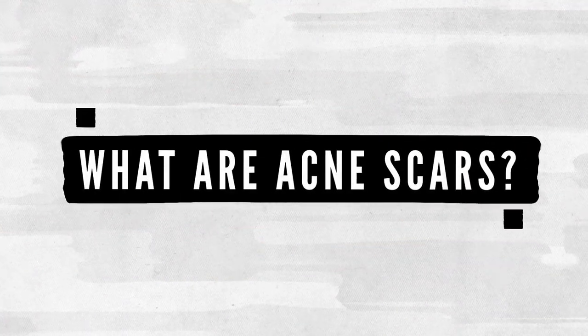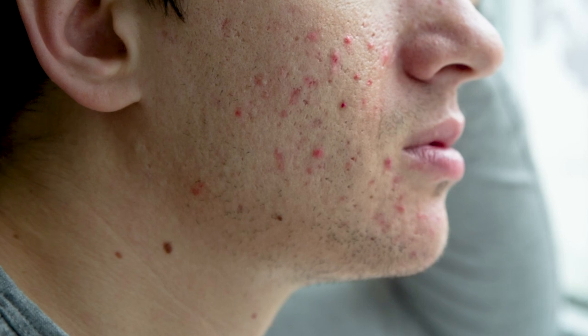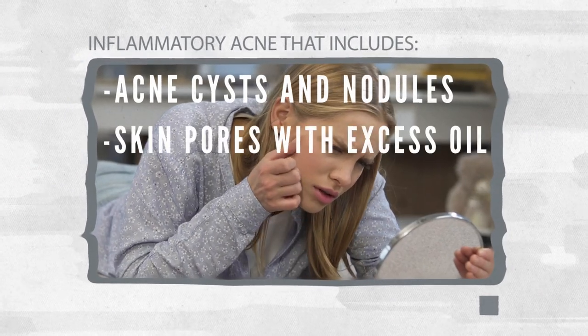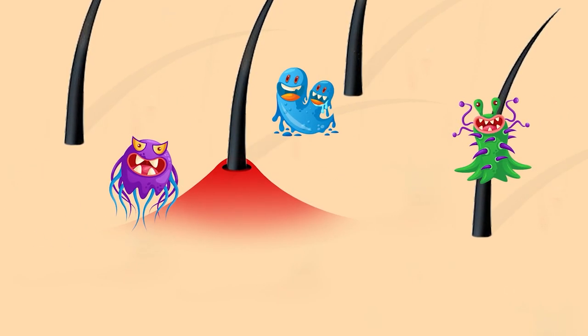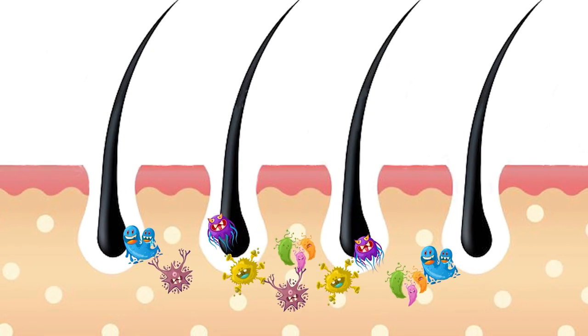What are acne scars? Acne scars are the changes in textures and indentation that occur on the skin as a result of severe acne. Acne scars appear when the acne is gone. The probability of acne scars increases when a person has inflammatory acne that includes acne cysts and nodules, skin pores with excess oil, bacteria, and dead skin cells. Picking, squeezing, or popping acne also increases inflammation which results in scarring. This later creates a deep break in the wall of the pore. Some infected material may spread into the surrounding tissue, thus creating deeper lesions.